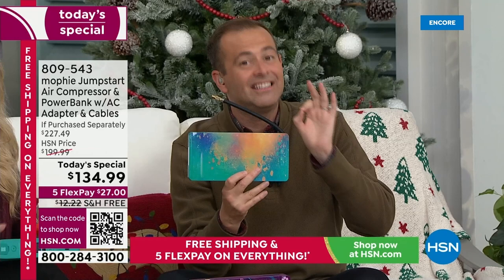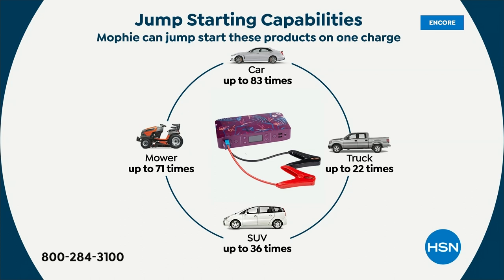This will jumpstart the average car over 80 times — that's eight-zero — before it itself needs recharging. If your phone, tablet, earbuds, or GPS runs low on charge on that road trip, this will power it all up. If your tire runs flat, this will put air in the tire, inflatables, and sports balls. It's got the flashlight built in and the emergency light built in.